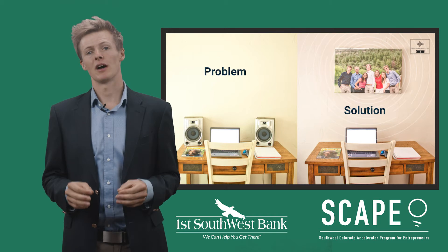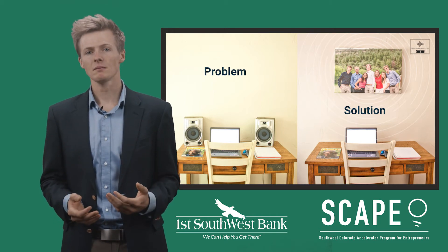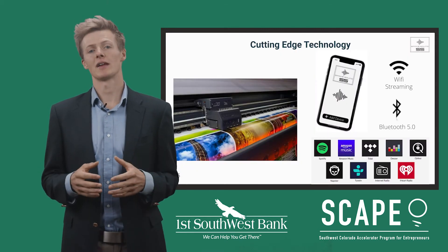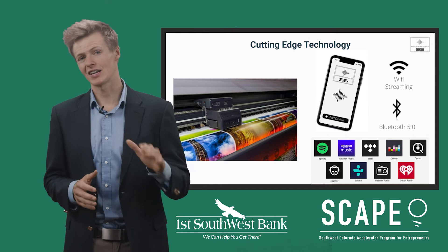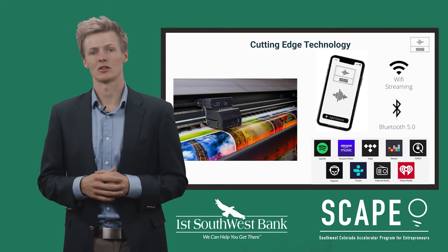Users can choose a speaker that matches their environment, whether that is by uploading a photo of their own or selecting one from the artists that we work with. Over the past several years, the audio industry has focused on making speakers smarter, smaller, and more beautiful. We've designed our speakers with these current trends in mind and offer cutting-edge Wi-Fi and Bluetooth connection to allow for maximum user compatibility.